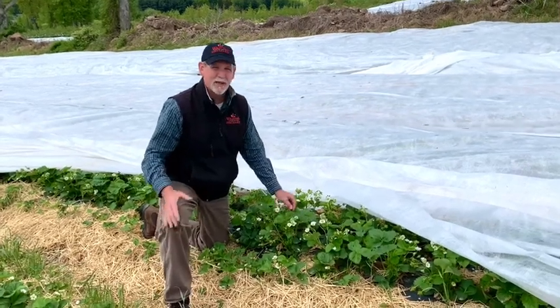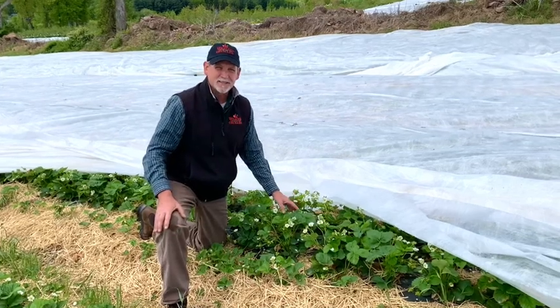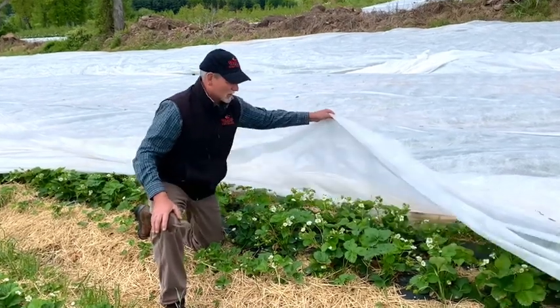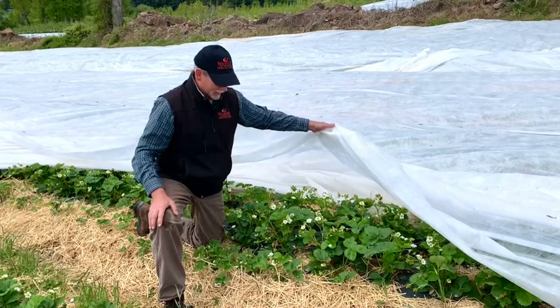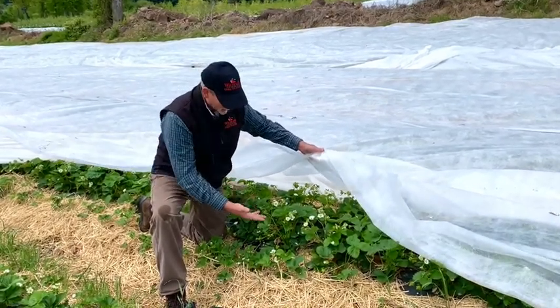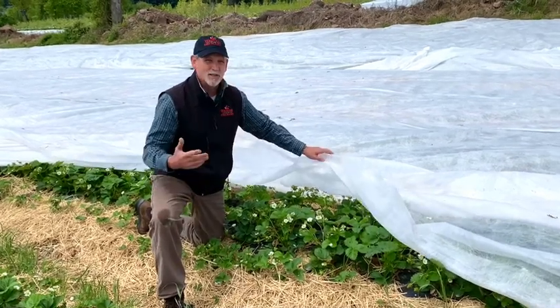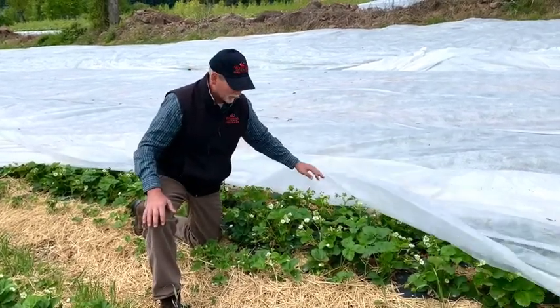We did have some frost early Sunday morning so it was good to keep them protected. We have cold temperatures coming again the next couple nights so we're going to leave this on to give them the protection they need. The berries are progressing very nicely — we have some that are the size of my thumb and it looks like one of the best crops coming that we've had in quite a few years.